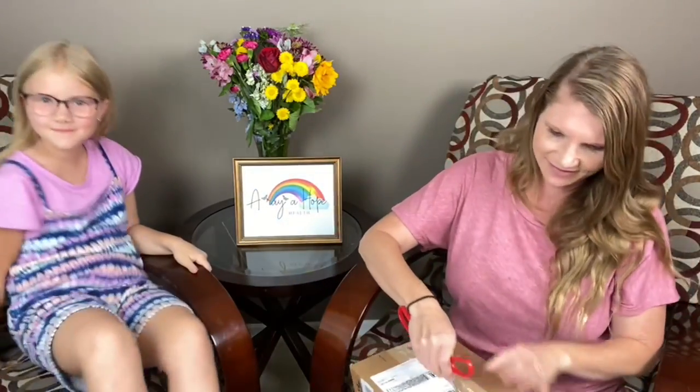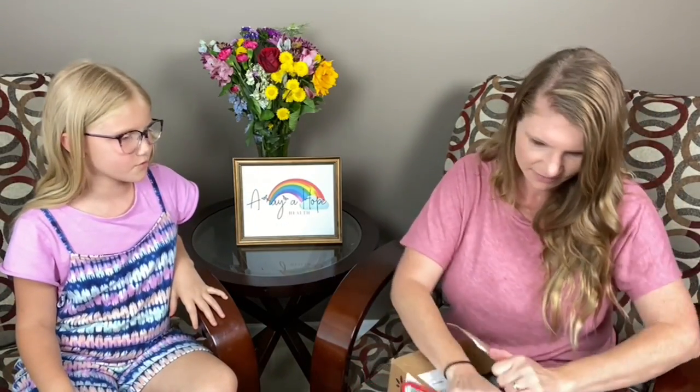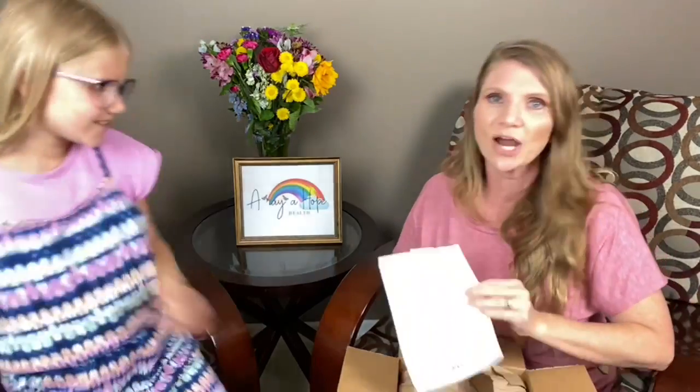This is Araya, by the way. We are unboxing for you live. I don't remember what I ordered, so it's going to be like a surprise. You guys like that? What did I order? I have no idea.